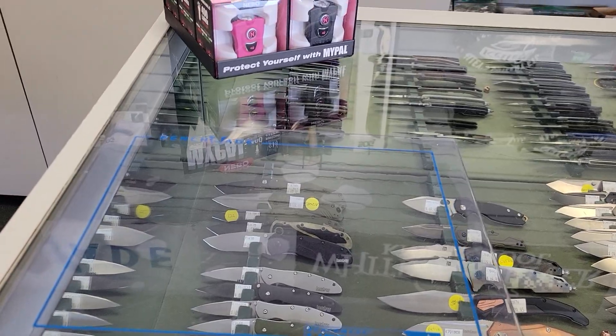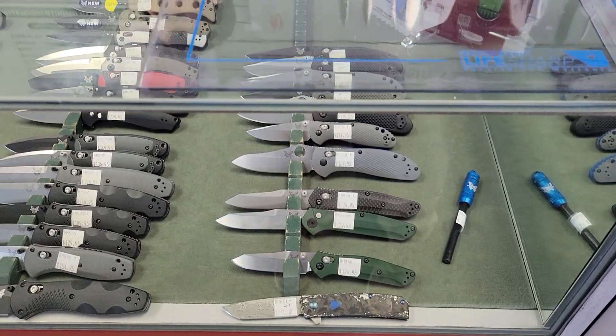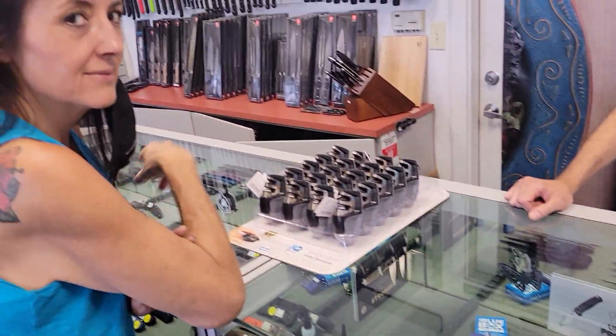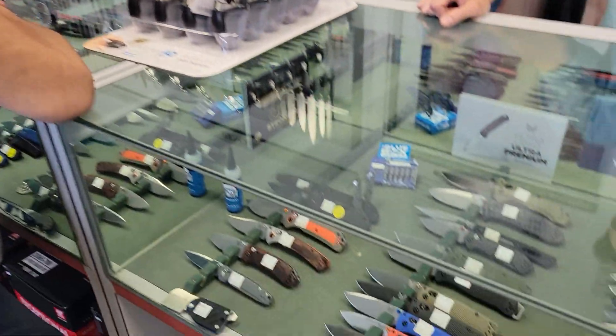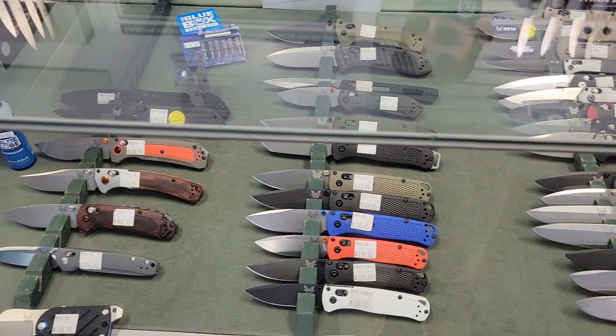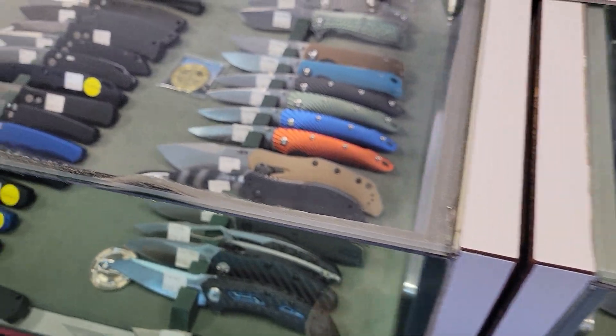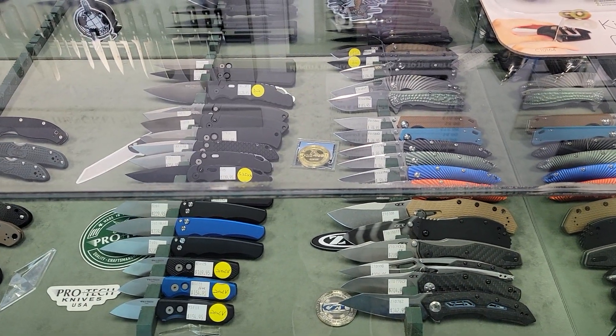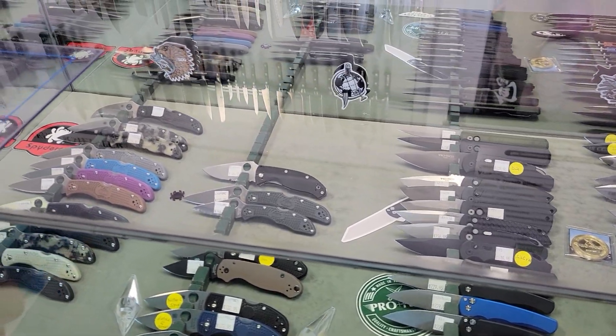Now we're gonna pause for a second. Jumped over to the Benchmade stuff, and this is Adam, you work behind the counter here at Kelly's. I brought some women's carry knives with me. Alright, let's take a look. You guys are in the Modesto area out here in California — I'm gonna recommend it. Stop on by and say hey, because they do have an excellent selection.